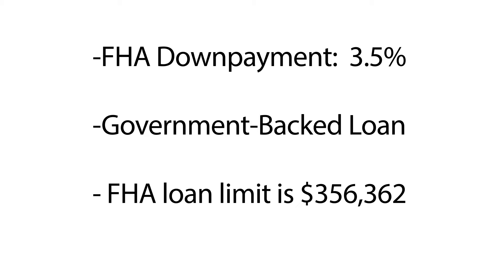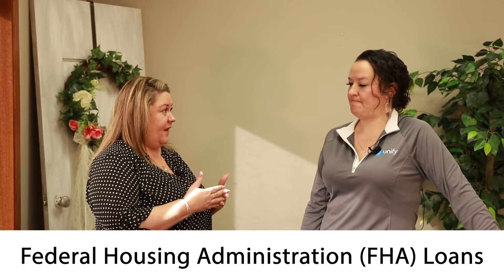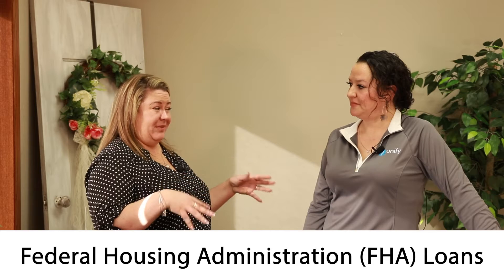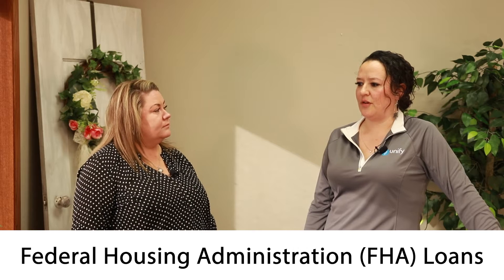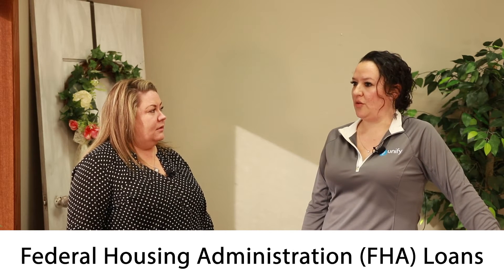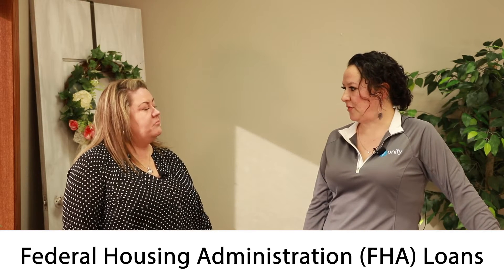It's a government-backed loan, so there are several different advantages that go into that as well. Being government-backed, you can still do the 3.5% down — you're not going all the way from 5% up to the 20% needed on conventional — but you can still keep that monthly payment at a reasonable price point. It is one of the more popular programs out there. When people are given the choice, sometimes they will select FHA for the money-down reasons and other things as well.